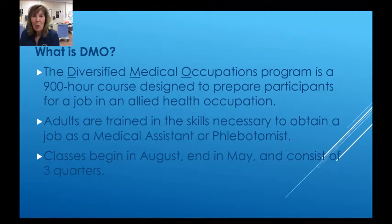What is DMO? The Diversified Medical Occupations Program, or DMO for short, is a 900-hour course that's designed to prepare participants for a job in an allied health occupation. Adults are trained in the skills necessary to obtain a job as a medical assistant or phlebotomist. Classes begin in August and end in May, and they consist of three quarters.